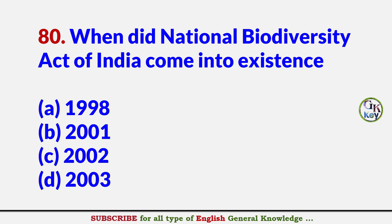When did the Biodiversity Act of India come into existence? Answer C: 2002.